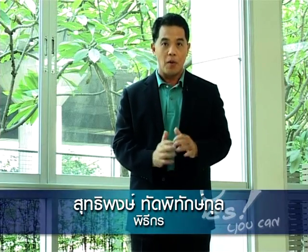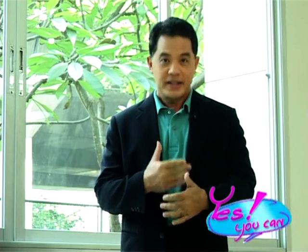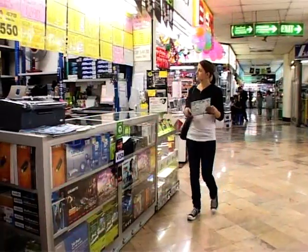ให้คุณได้เรียนรู้ภาษาอังกฤษอย่างง่ายๆ พร้อมๆกับเรา วันนี้เป็นเหตุการณ์ที่เกิดขึ้นในร้านขายคอมพิวเตอร์แห่งหนึ่ง ไปดูกันว่าเมื่อลูกค้าชาวต่างชาติจะมาซื้อคอมพิวเตอร์ พนักงานขายคนไทยจะสามารถเจรจาโต้ตอบ แล้วก็ถามลูกค้าถึงความต้องการของเขาได้อย่างไร ไปดูครับ